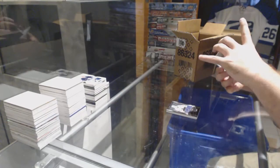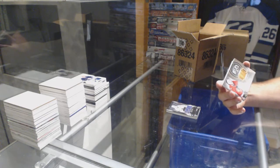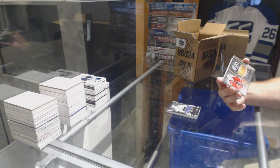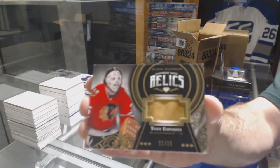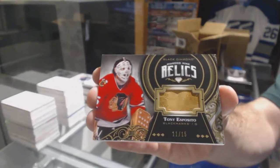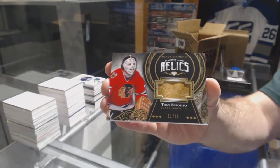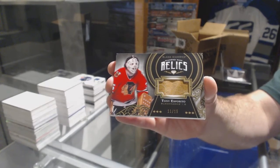For the Chicago Blackhawks — oh, that's filthy — number 11 of 15, diamond mine relics pad: Tony Esposito. 11 of 15, Tony Esposito!